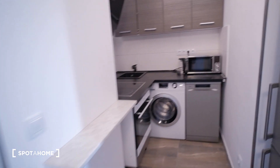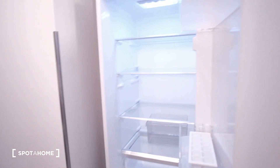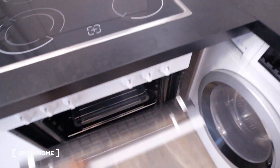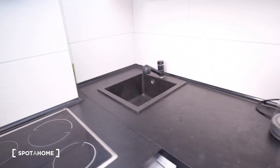In here, the kitchen, we have a refrigerator. We also have a microwave, a washing machine — everything is brand new as you can see. There's an oven, sink and stove and everything is ready.